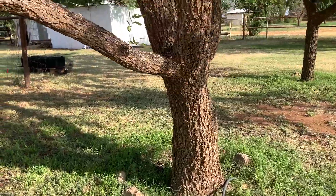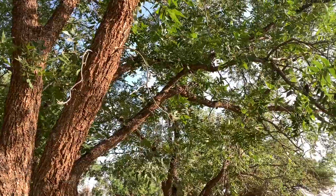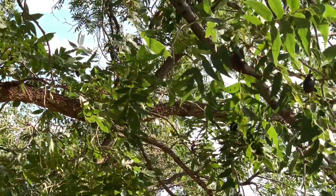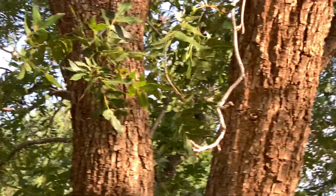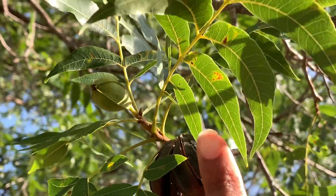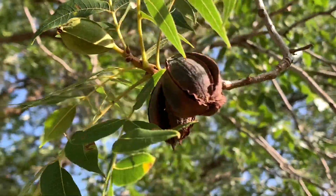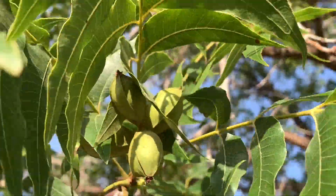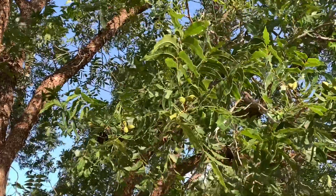Here is one of our pecan trees. We have older pecans still on the branches from last season that haven't fallen off, but we also have new pecans coming in. Right here is a good example — you can see last season's pecans still on the tree, and here is a new one coming through. There are hundreds of new pecans coming up on this tree. It's so amazing to see — I can't wait to start harvesting them and making a bunch of recipes.